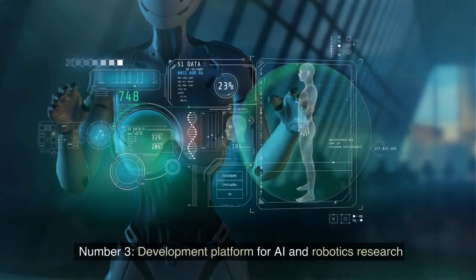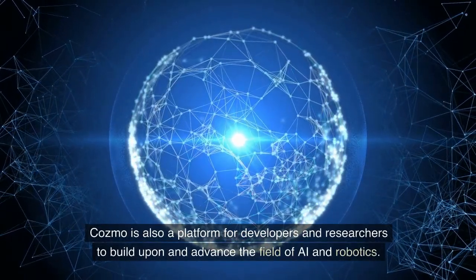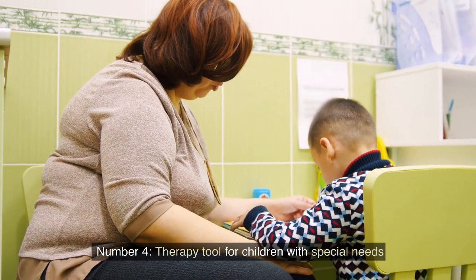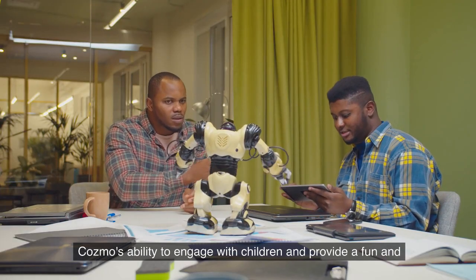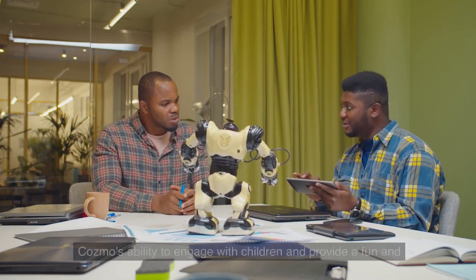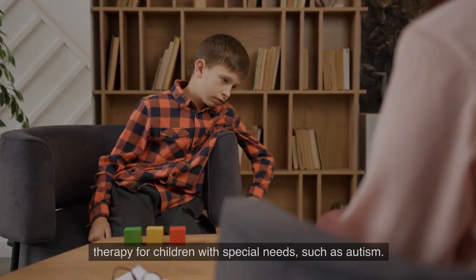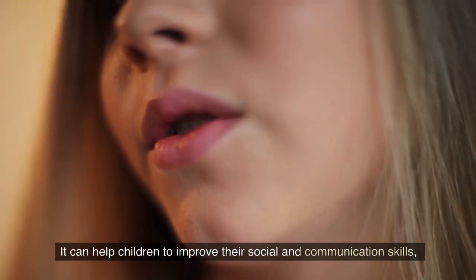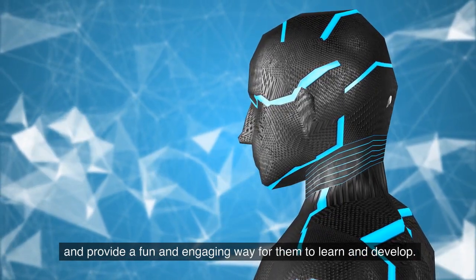Number 3: Development Platform for AI and Robotics Research. Cosmo is also a platform for developers and researchers to build upon and advance the field of AI and robotics. Number 4: Therapy Tool for Children with Special Needs. Cosmo's ability to engage with children and provide a fun and interactive experience can make it an effective tool for therapy for children with special needs, such as autism. It can help children improve their social and communication skills and provide a fun and engaging way for them to learn and develop.